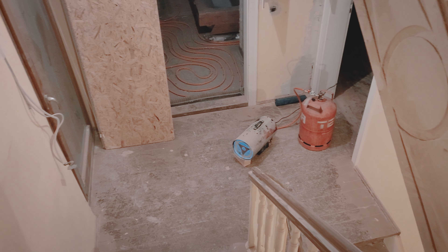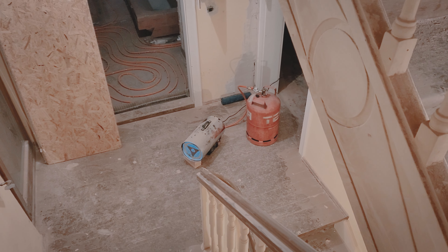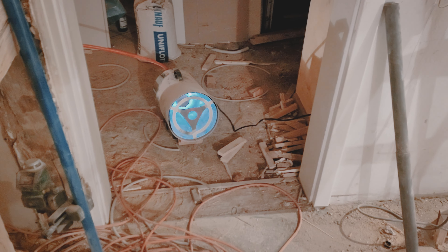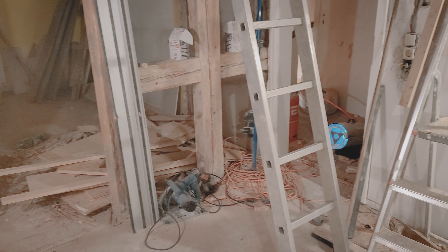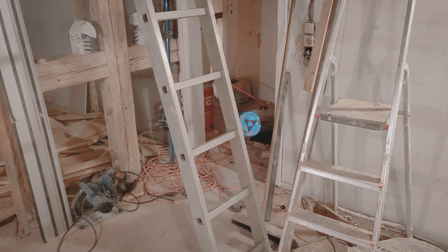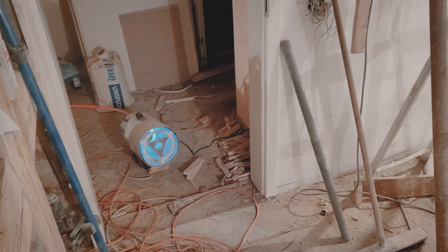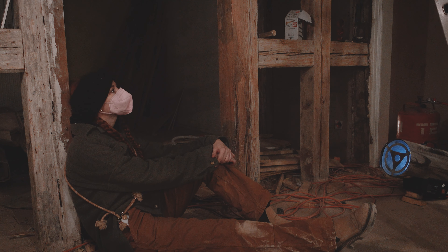So, leaving you with a bit of a cliffhanger today. Hopefully next time we meet at the cottage we will have found a solution to the problem. If you have any advice or input on heating up this house, please let me know in the comments — I appreciate each and every idea.